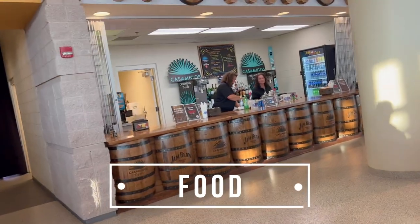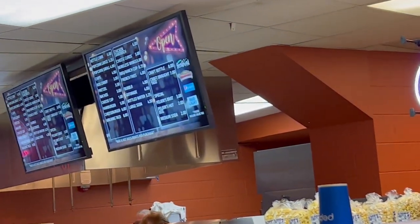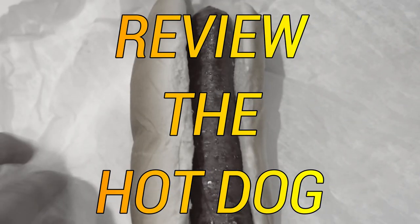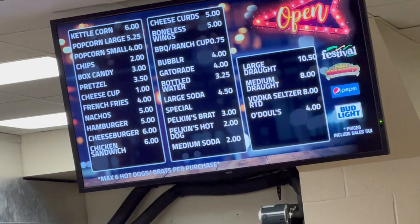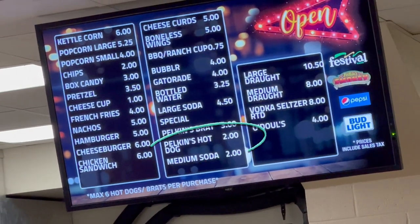They had a lot of different uniquely themed food stands, but I was pretty full since we got dinner beforehand. As always, we have to review the hot dog for every USHL game. Starting with price — look at this, a $2 hot dog. I was absolutely buzzing about this price. Cheapest hot dog so far — five out of five for price.